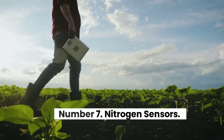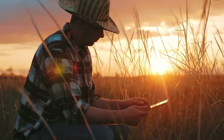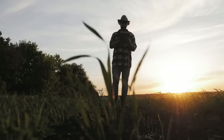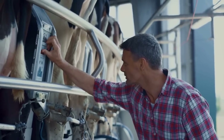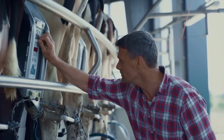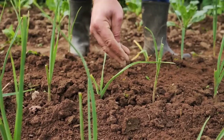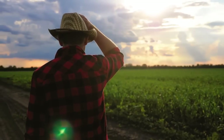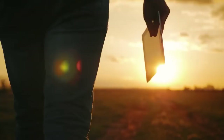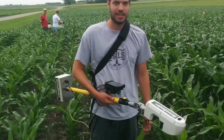Number 7: Nitrogen Sensors. Nitrogen is one of the key ingredients in any good crop fertilizer. The chemical enhances crop production for plants that take in the fertilizer, process it, and release it back into the air. The trouble is that nitrogen from fertilizers not taken up by plants can end up in groundwater. This not only contributes to climate change, but can also be harmful to fish and other marine life. Too much nitrogen can also injure the crops themselves.